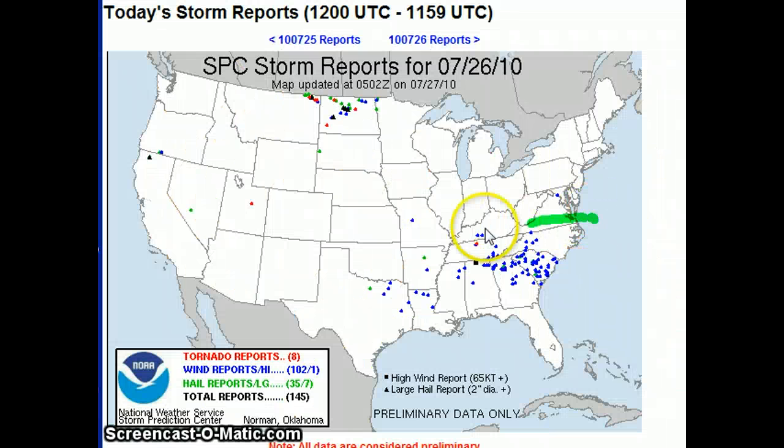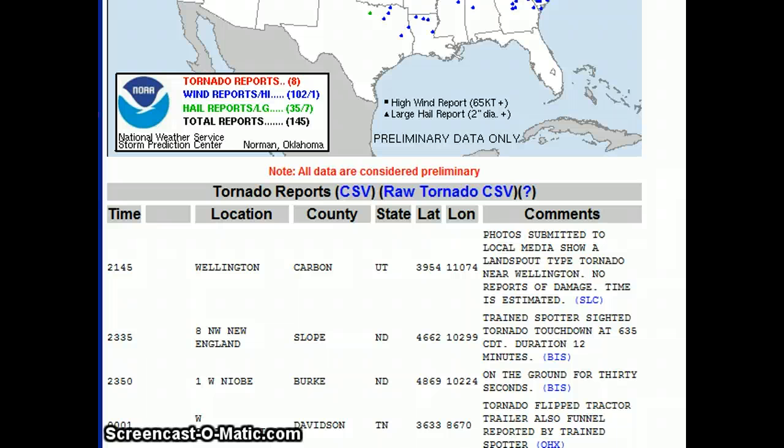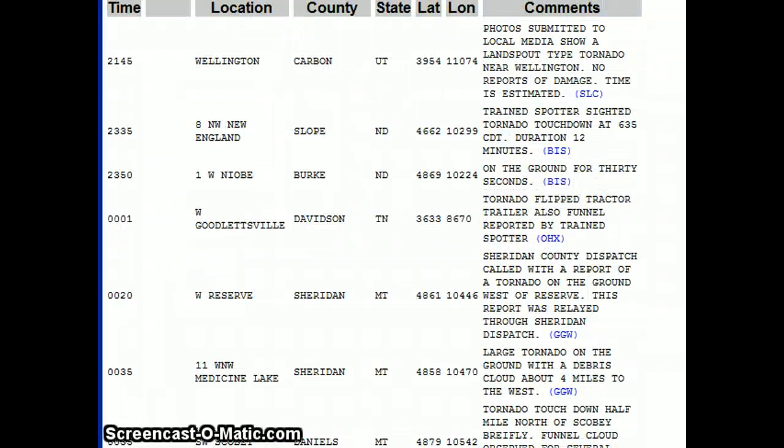Take a look at the reports page. You can see most of the reports are down in the southeast, and most tornado reports are up here in the northern plains — of course, with that jet coming through. Look at Utah — even had a tornado today. Nashville. A landspout-type tornado near Wellington. You can see all this information here. Montana, North Dakota — tornado flipped a tractor-trailer. Also a funnel reported by a storm spotter. It definitely happened, and I'm sure we'll get F-scale information tomorrow.